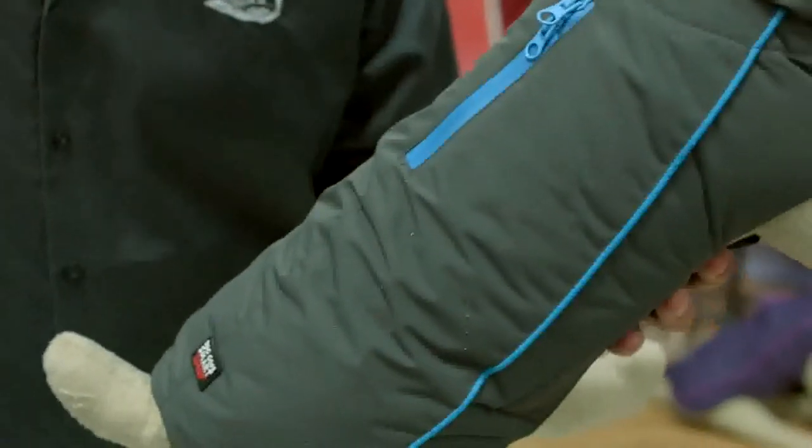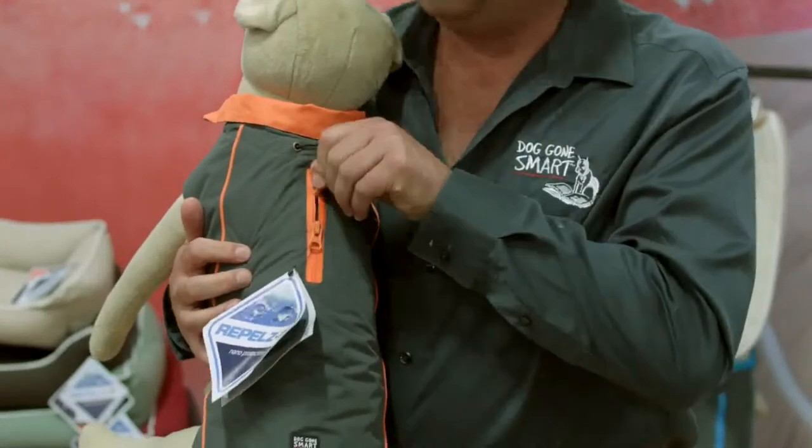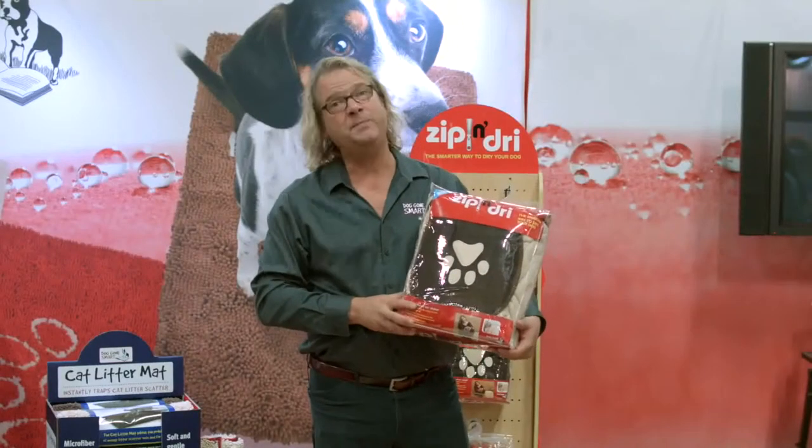Again, this has the nanotechnology on the outside. It has a waterproof zipper that allows for you to clip on your harness anywhere. So this is the new Zip N' Dry.